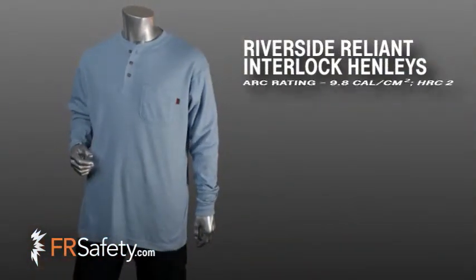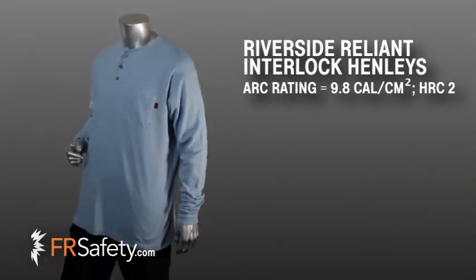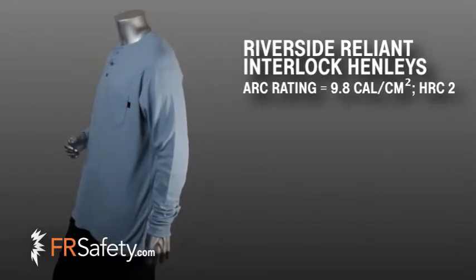Hi, I'm Callie with FR Safety and I'd like to show you Riverside's Reliant Interlock Henleys. These shirts are made from 6.5 ounce Reliant Interlock knit fabric and look great. These Riverside FR shirts are the perfect combination of great quality and excellent value. All Reliant Henleys have an ARC rating of 9.8 cals and are HRC2.